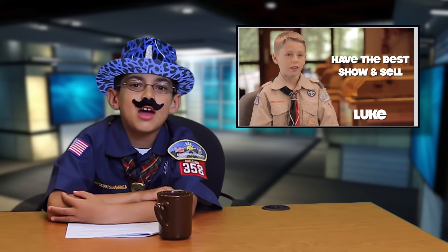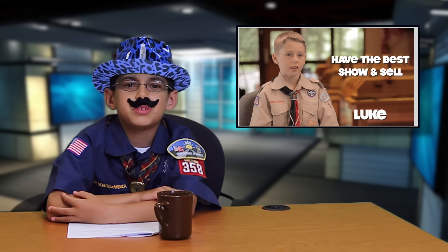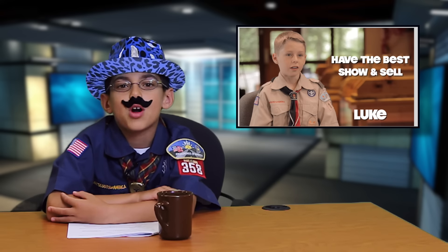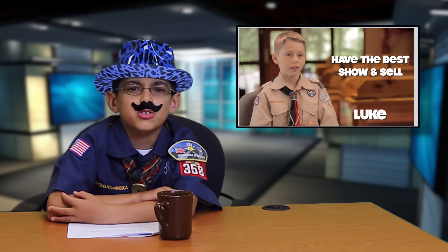A few weeks ago, we sat down with Luke to talk about show and sell best practices. A show and sell is when your unit sets up a table in front of a store or business and people can purchase popcorn as they walk by. We're going to show you a little bit of our conversation so you can have a successful show and sell just like Luke.